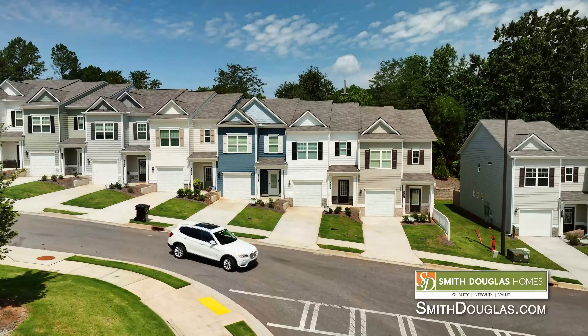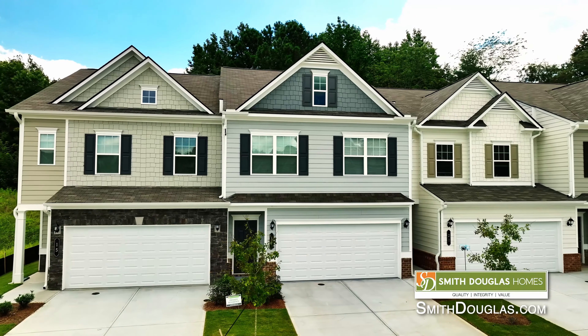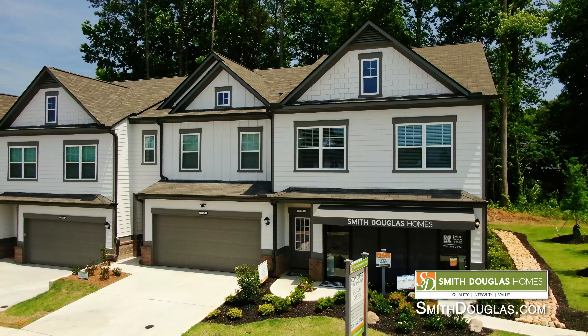Well Stacey, thanks so much for being here with me today, showing me around the townhome and telling us about your experience as a townhome homeowner from Smith Douglas Homes. Smith Douglas has townhome communities in many locations — to find out more about one that might be closest to you, head on over to their website at smithdouglas.com.